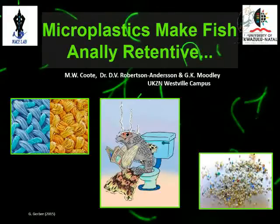My name is Matthew and I am working through MaceLab at UKZN. My work currently is on the ingestion, retention, and assimilation of microplastic particles in marine filter-feeding fish.